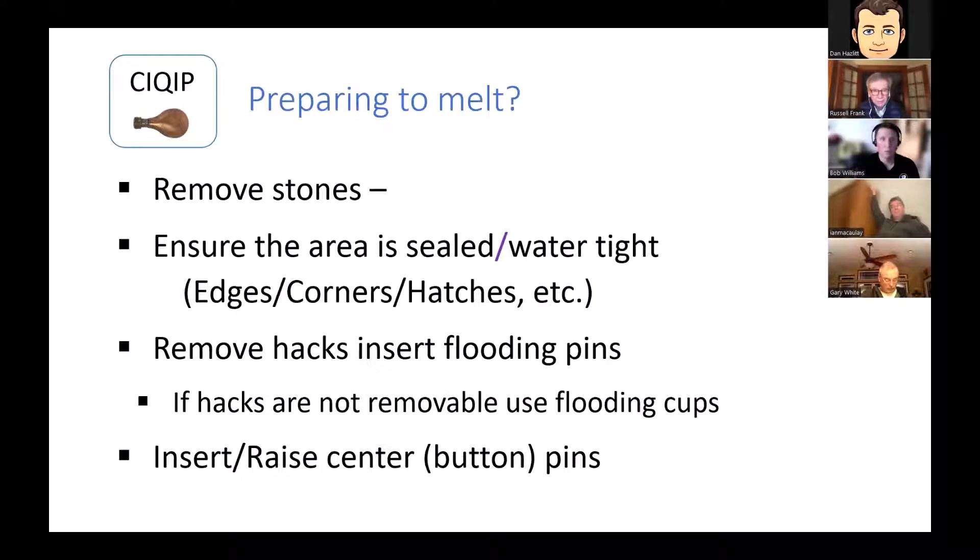Getting ready to do this: first thing, obviously remove the stones — you're not trying to freeze them in. Check your perimeter like you would early in the season during install, and make sure you don't have places for the water layer to flow out. For our center island hatches, I use plumber's putty because if I'm going to lose water somewhere it'll be from C to B through that hatch. Just like a flood, remove your hacks, put in your pins, and fill in any hack flanges so you don't have to drill them out later.